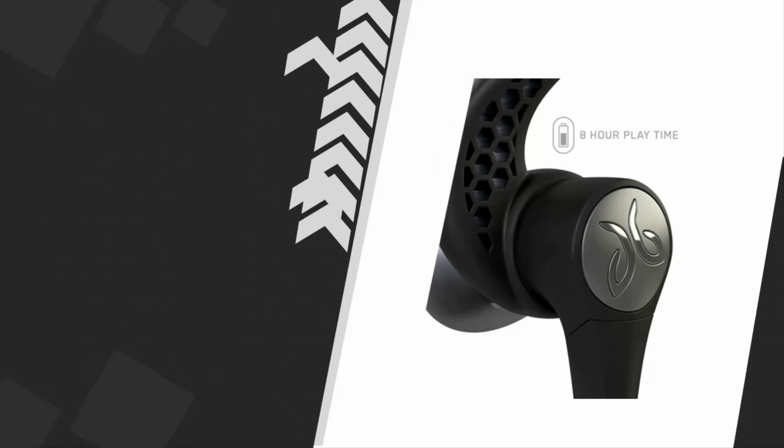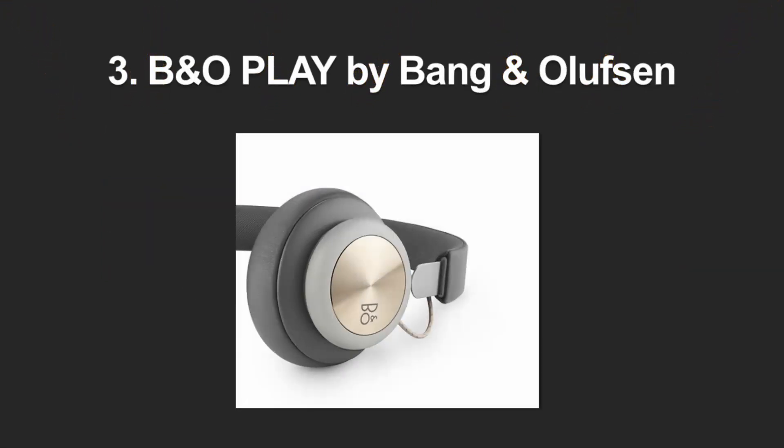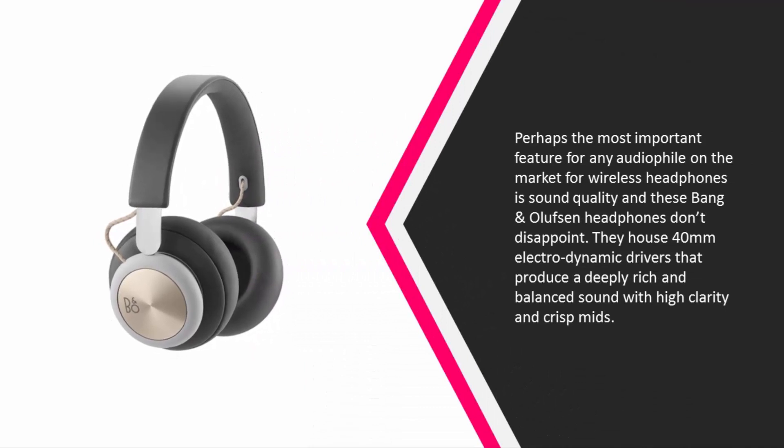For more information, check out the description underneath the video. Halfway through our list at number three, perhaps the most important feature for any audiophile on the market for wireless headphones is sound quality, and these Bang & Olufsen headphones don't disappoint. They house 40 millimeter electrodynamic drivers that produce a deeply rich and balanced sound with high clarity and crisp mids.